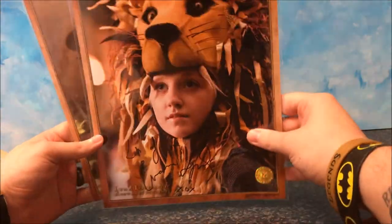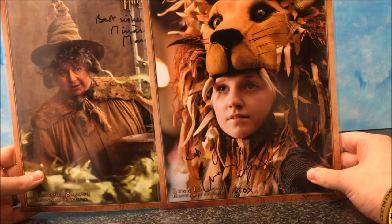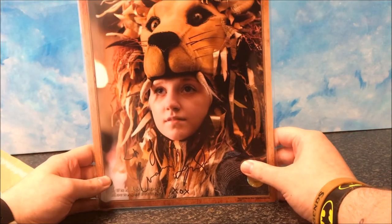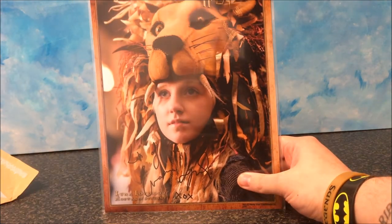So I would definitely recommend going on to the Signature Shop and giving it a look. Again, this isn't sponsored by them — I'm just a big fan. Alright, bye guys.